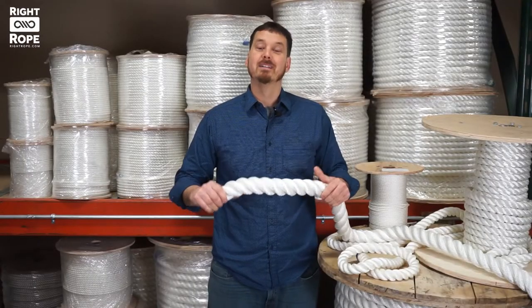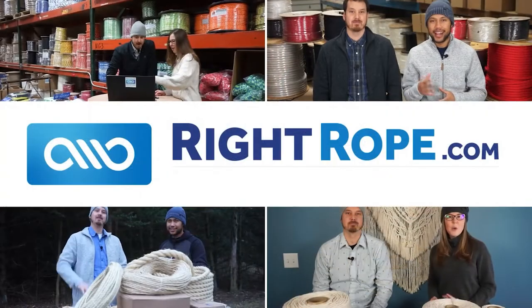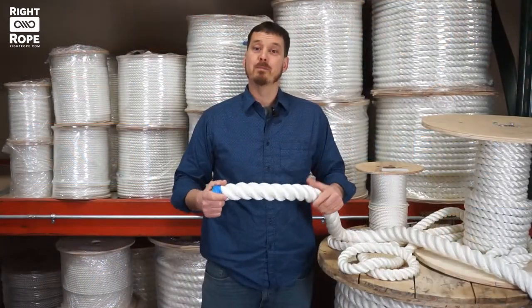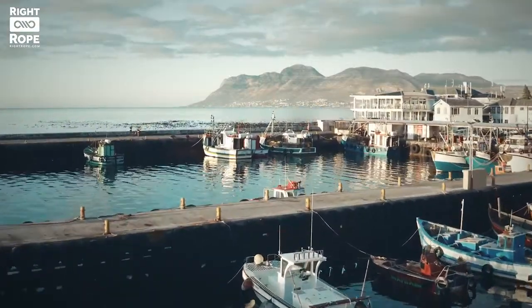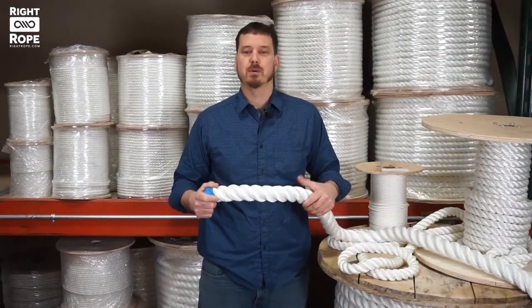Hi, I'm Phil with Right Rope. Let me tell you a little bit about our Twisted Nylon Rope. Our nylon rope is a popular product for our boating and marine customers. This rope is the best choice when you need a very strong rope with some stretch and the ability to absorb shock.